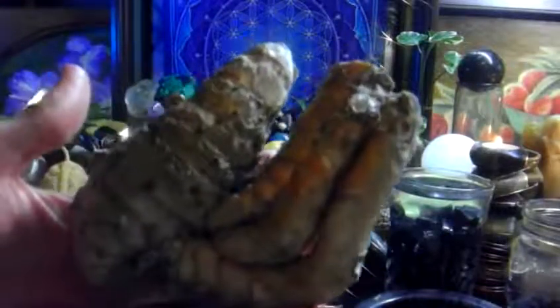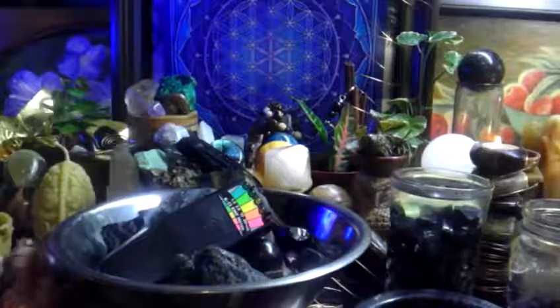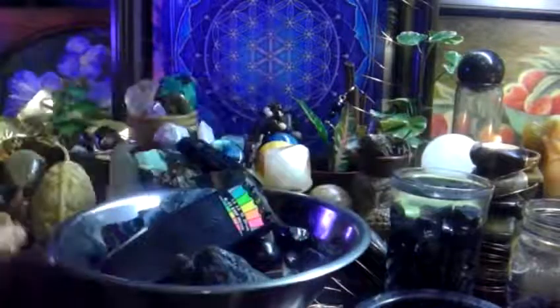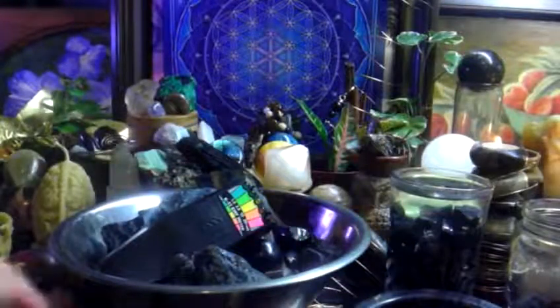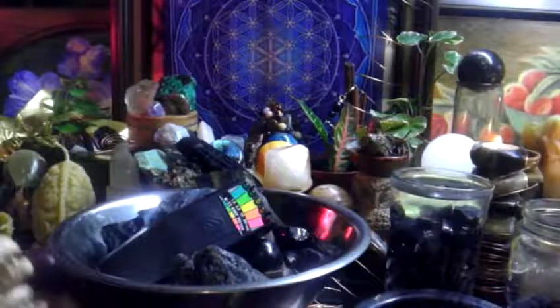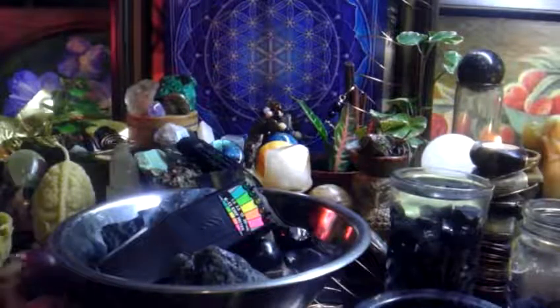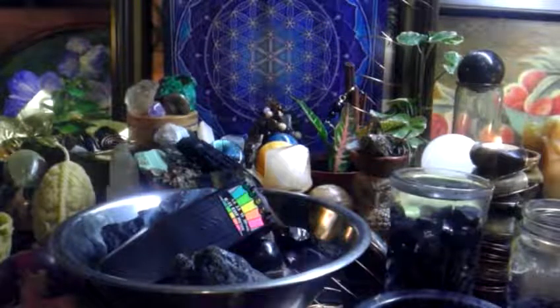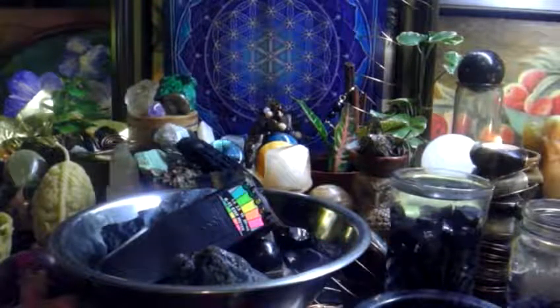Look how big this turmeric grew — I grew it myself. Look at the pigmentation of that turmeric. Tell me that's not going to rocket your vibrations to the stars. That's what the curcuminoids and the rhizome of the curcumin of the turmeric does. Combine that with black pepper, combine it with Shungite. I put Shungite in all of my concoctions: lotions, potions, oils, essences, teas. You can put Shungite in everything.